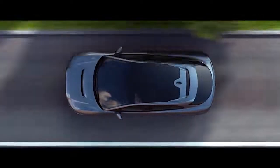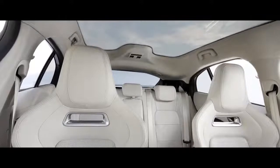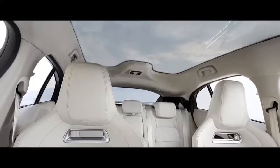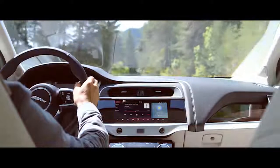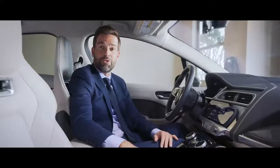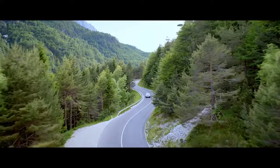The interior is bathed in natural light through this full-length panoramic glass roof. The special glass keeps cabin temperature optimised, which means less reliance on the climate control, conserving battery range.